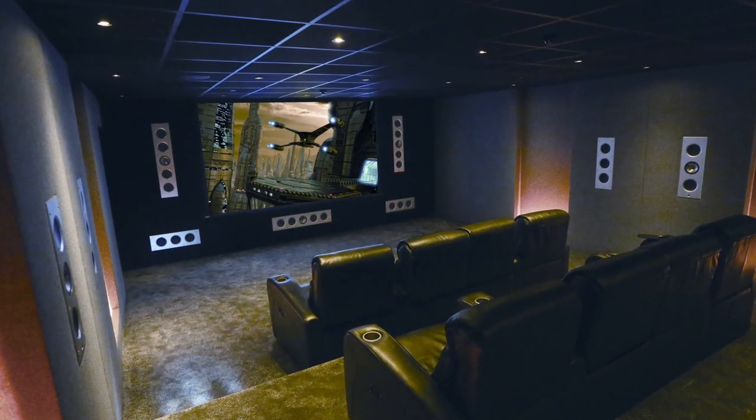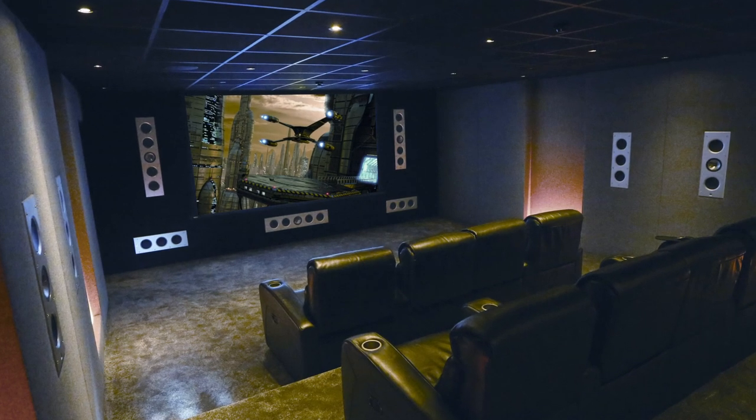IMAX Enhanced is a new licensing and certification program that DTS partnered with IMAX to bring IMAX theaters to the home. It's based on four distinctive pillars.